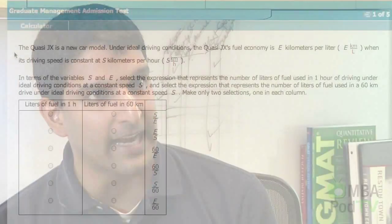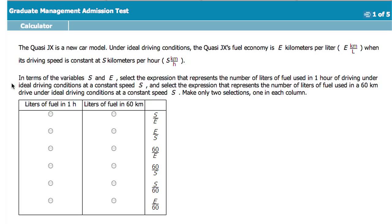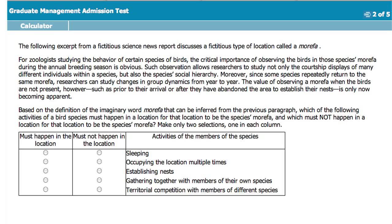The final question format is called two-part analysis. In this particular question format, a candidate will have to solve for two components as part of that question. These components will be presented as two columns as part of a table, and the candidate will have to select the right answer for each of those components from the different rows.